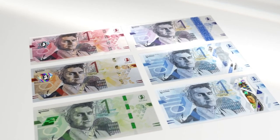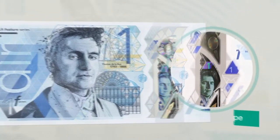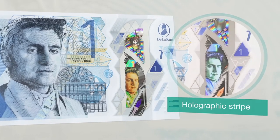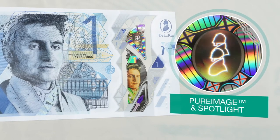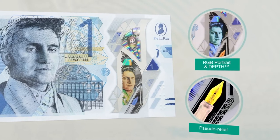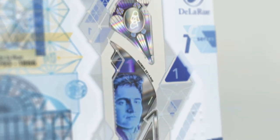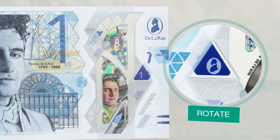Safeguard Holographic Stripe is a premium feature for mid to high tier denominations, incorporating classical and digital holographic origination to increase security and create clear three-dimensional images with engaging effects. Integrating the Holographic Stripe into the window of a polymer substrate increases the security even further and enables the effects and imagery to be seen on both sides of the note.